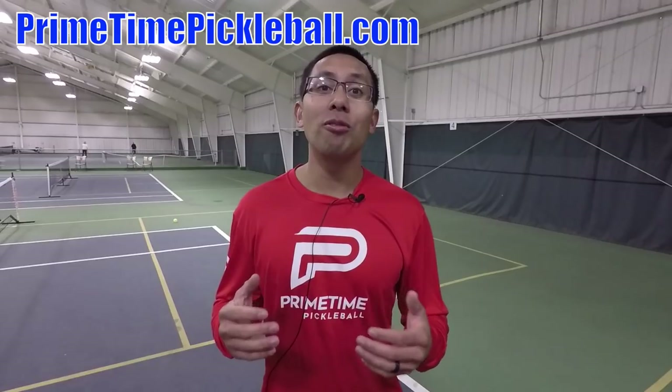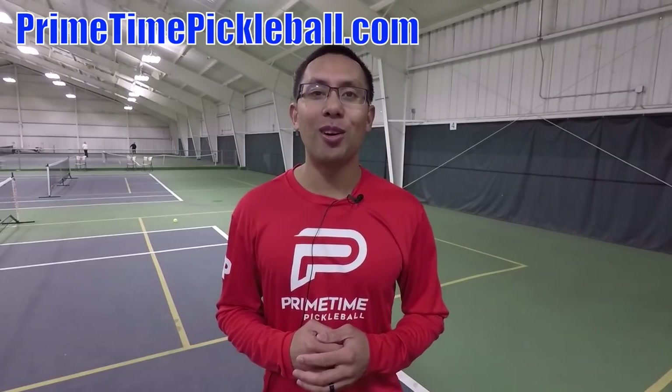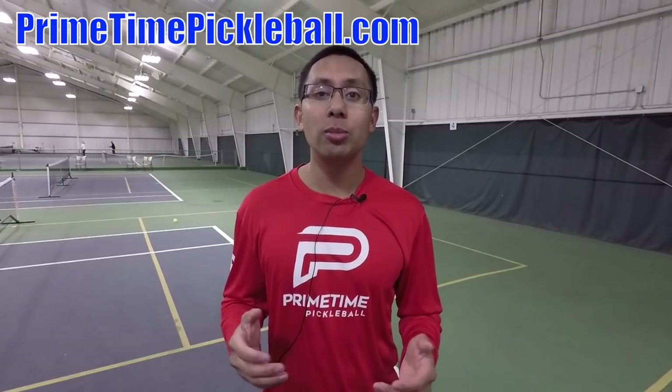Thanks so much for watching. For more free video tutorials, please check out our website at primetimepickleball.com — you'll find a clickable direct link in the video description below. Before you head over there, please be sure to subscribe to our YouTube channel so you don't miss out on any of our future videos. And lastly, for Primetime Pickleball shirts like this and other great apparel, please visit ptpgear.com.